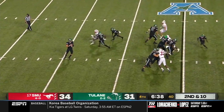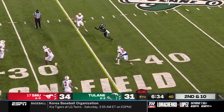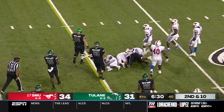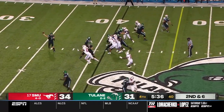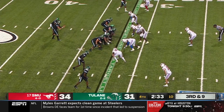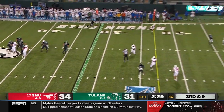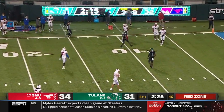Tulane looking for an upset the likes of which they haven't seen in a while for the green wave. Pratt heaves it downfield and it's caught — Fat Watts has it for a first down. Three-point game down the stretch. Out into the flat, a completion and another first down. Just a three-man rush here for SMU — Pratt will throw it downfield and he's got a man, caught for a first down.